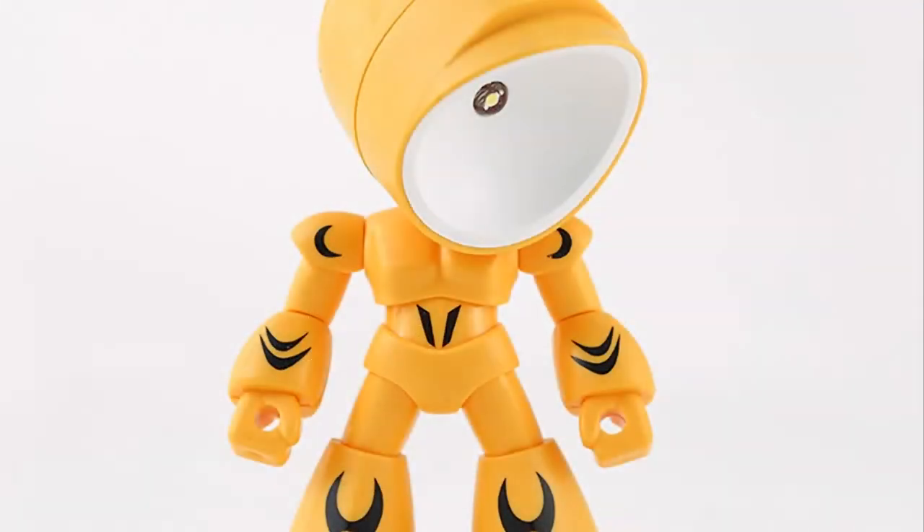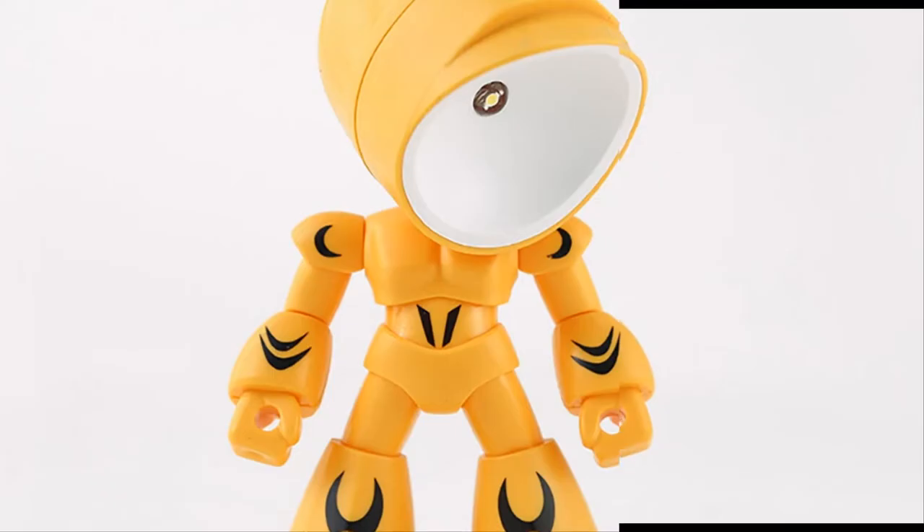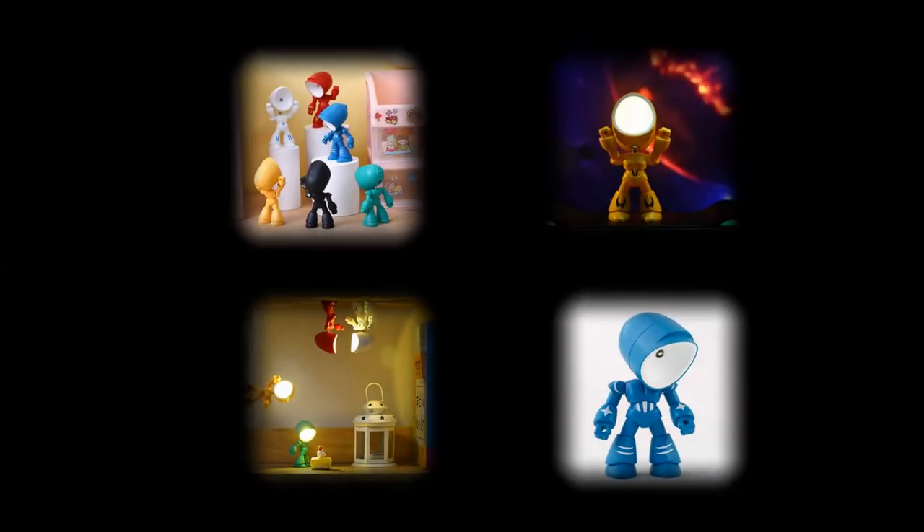Whether you're working or winding down for the night, this lamp is there to illuminate your space without straining your eyes. Not only does the Funny Lamp serve as a practical lighting solution, but it also doubles as a charming desktop decoration. Its whimsical design is sure to bring a smile to your face and brighten up your workspace.